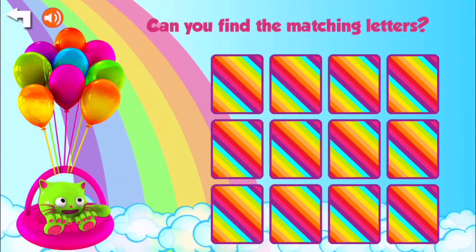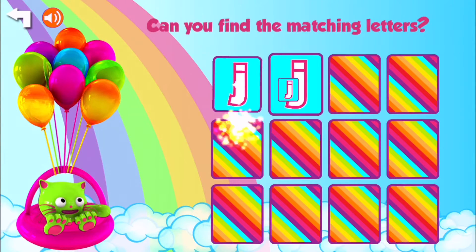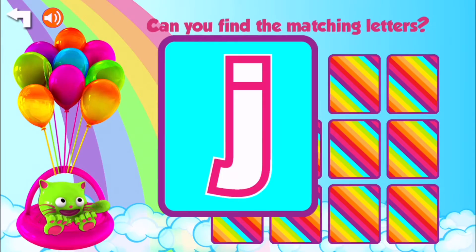Catch your flying gift. Yes, let's see what our gift is. A sheep? Can you find the matching letters? We know how to do this, don't we? J. J. Oh, lucky.